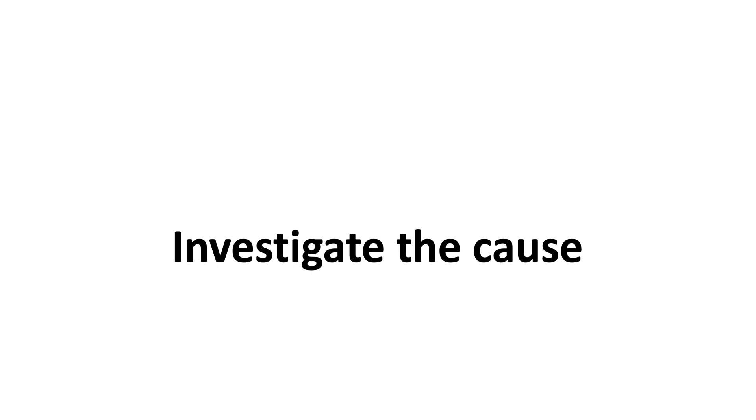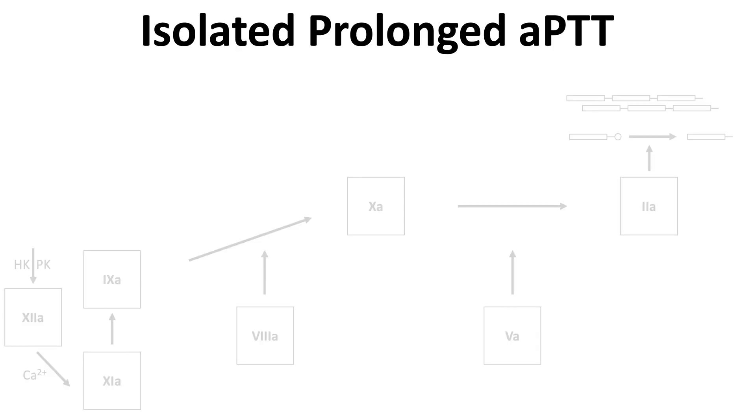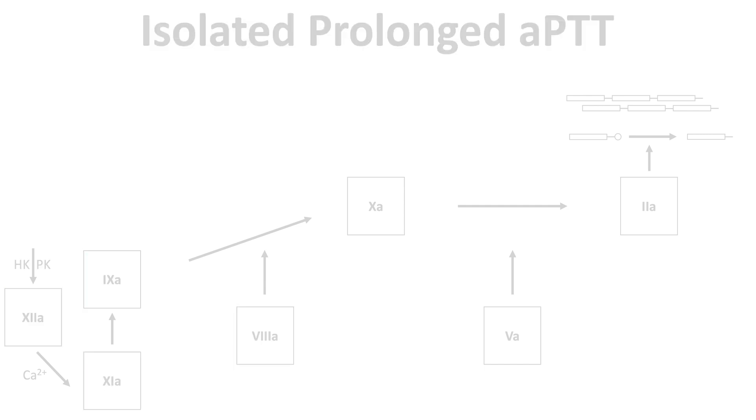The second step in evaluating a prolonged APTT is to investigate the cause. Returning to the coagulation cascade: when there is an isolated prolonged APTT, the defect is in the intrinsic pathway. An isolated prolonged APTT can be seen with hemophilia A, due to a congenital or acquired deficiency in factor VIII; hemophilia B, due to a congenital deficiency of factor IX; and factor XI deficiency, usually congenital.